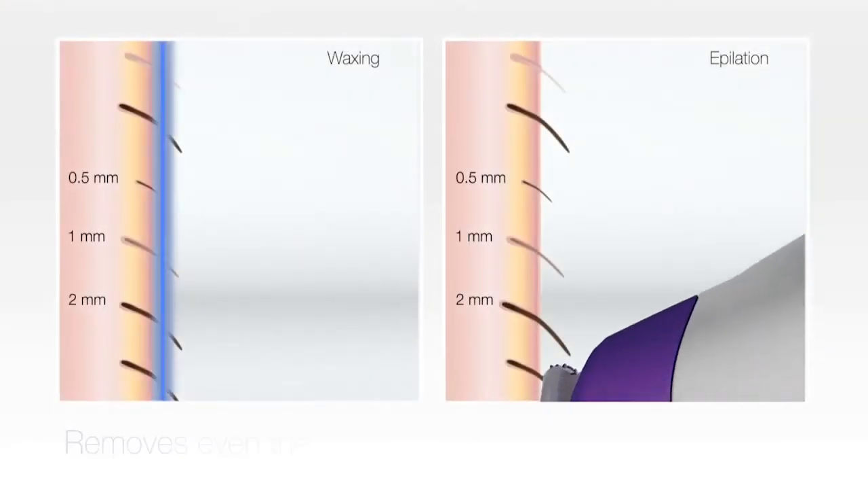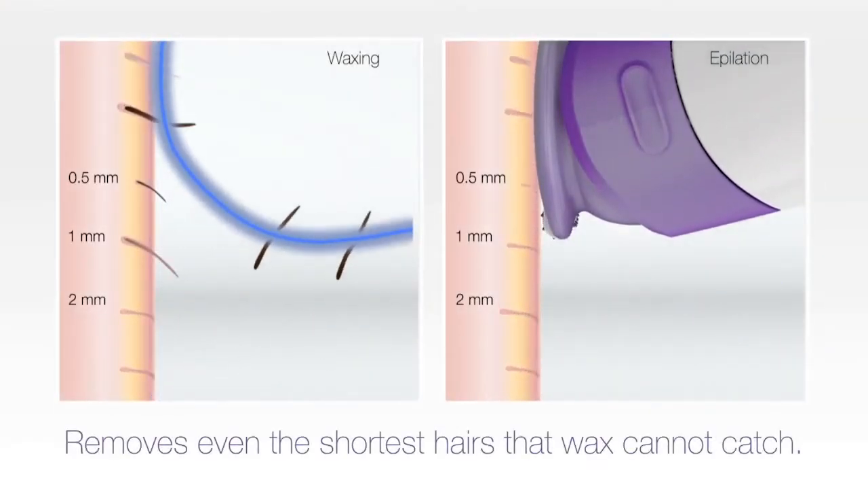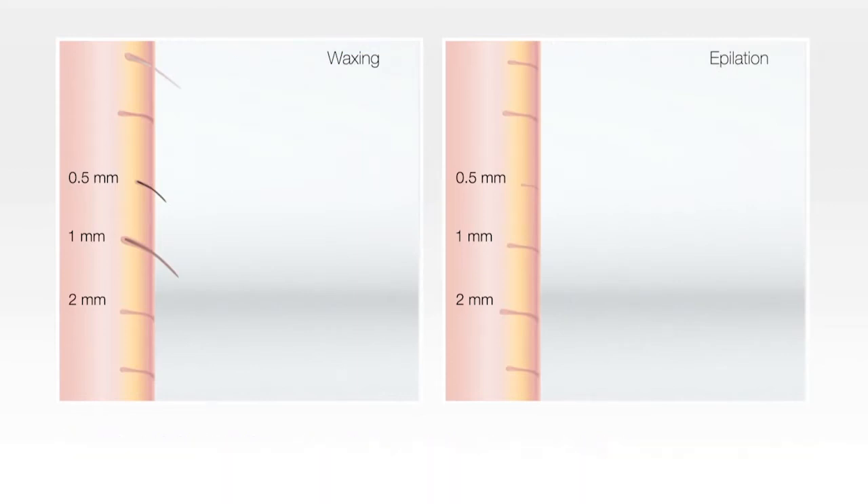It removes hairs even faster and even gets the shortest hairs that wax cannot catch, for up to 4 weeks of smooth skin.